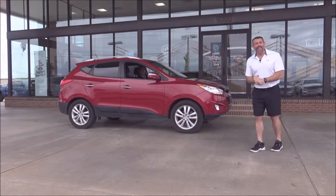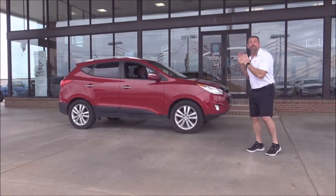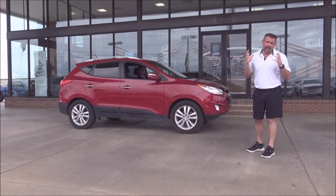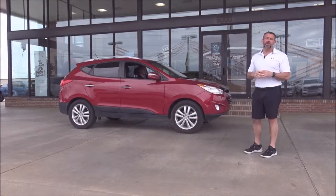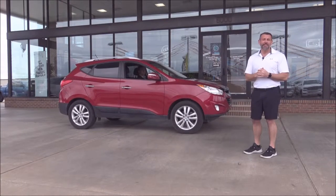Hi folks, Adam Archer here at Harry Robinson. It's almost summer time and I've got some really hot deals for you today. I've got 15 cars under $250 a month. We carry those cars here in stock at Harry Robinson because we understand folks need a cheap payment on a vehicle. So I'm going to run them through this morning — you tell me what you think.